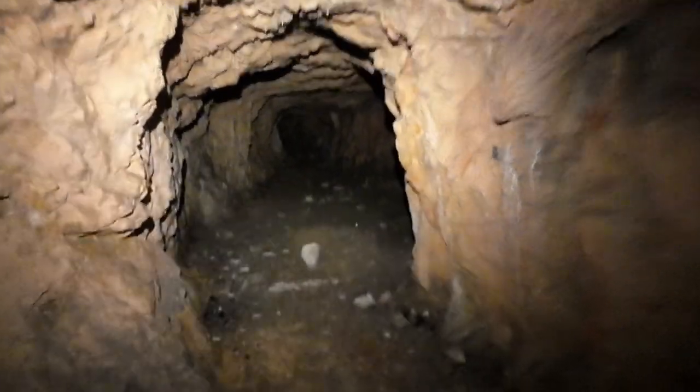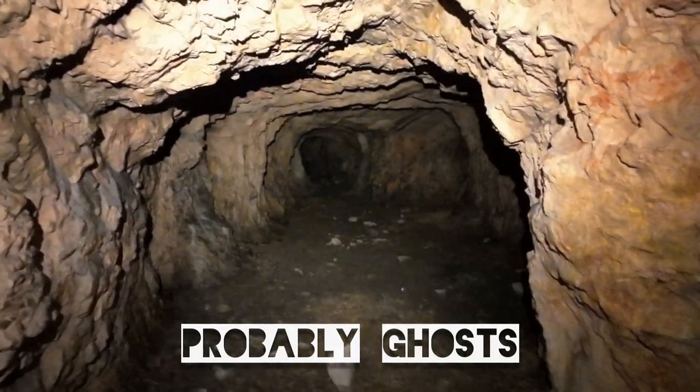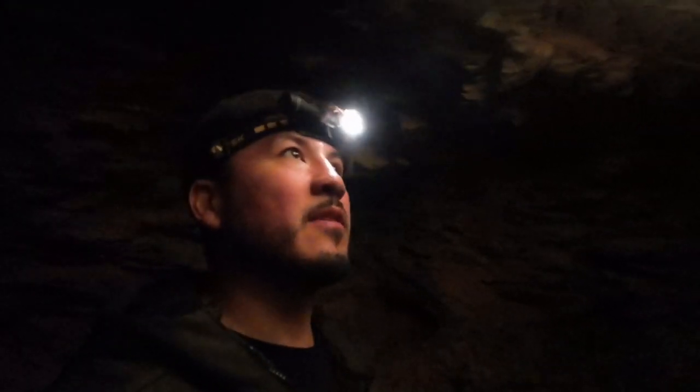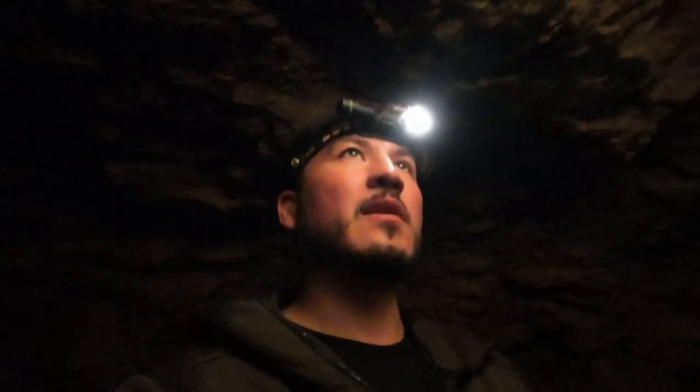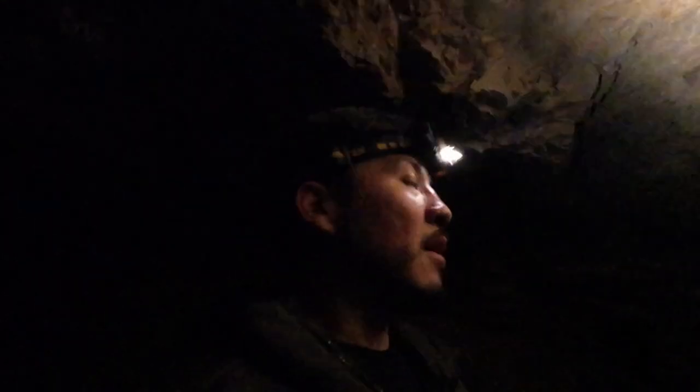Broke my phone — so anyway. I appreciate you guys watching as always. Do me a favor and do the typical YouTube stuff — like and subscribe — because right now I'm standing beneath a 17th century fortress where battles took place, and that's pretty cool. I'll see you guys on the next one.